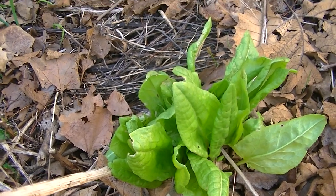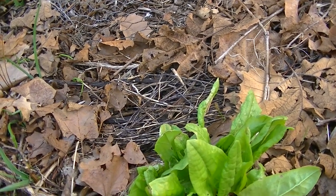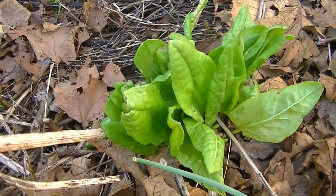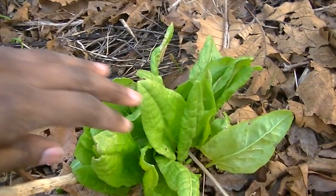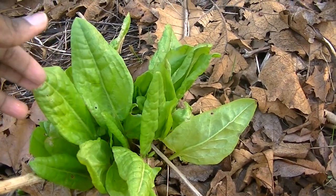I have two varieties. I have a red one — Red Van Soro, I believe that's the name — and this is the green one. That's what I use to make salad and I use it like spinach as well in cooking.